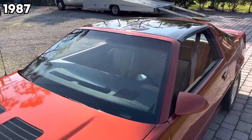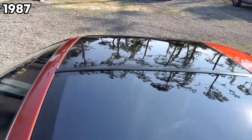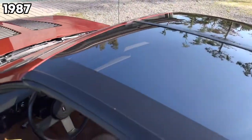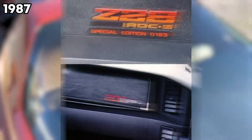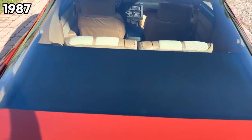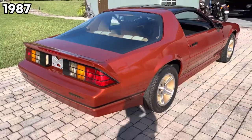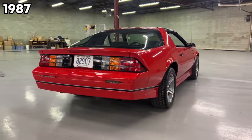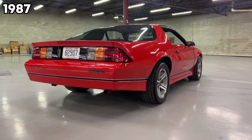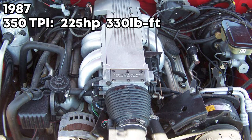In 1987, this was the first year you could get the convertible model. With a car built like a tin can, maybe convertible isn't the best option for rigidity, but some people really like convertibles. If you're lucky, the 87 Camaro you're looking at might have a 20th anniversary badge — they only made about 1,000 of these. This was also the first year they introduced the 350 TPI, which only came with the automatic. The 350 made 225 horsepower and 330 pound-feet of torque.